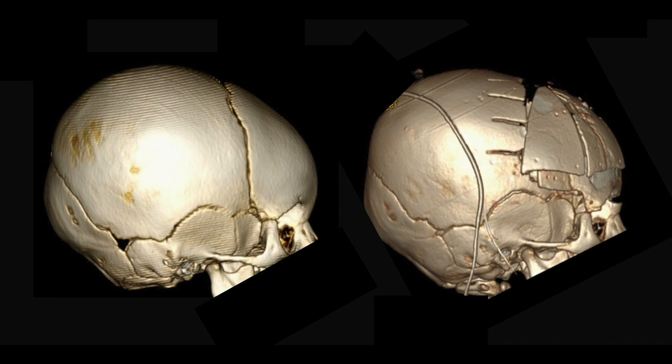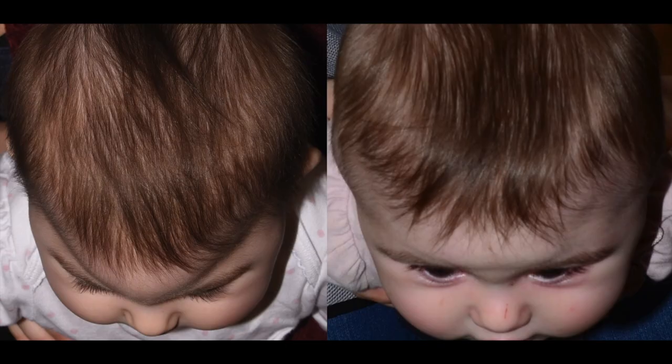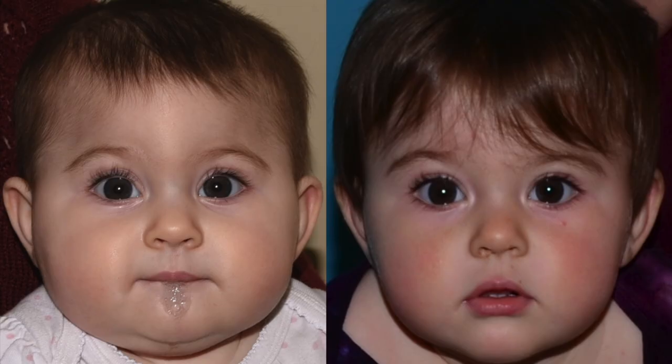In clinical images six months later, she shows improved forehead dimensions, roundness, expansion, and medial scleral show — demonstrating correction of this metopic craniosynostosis using cranial vault remodeling and paracranial flaps. Thank you very much.